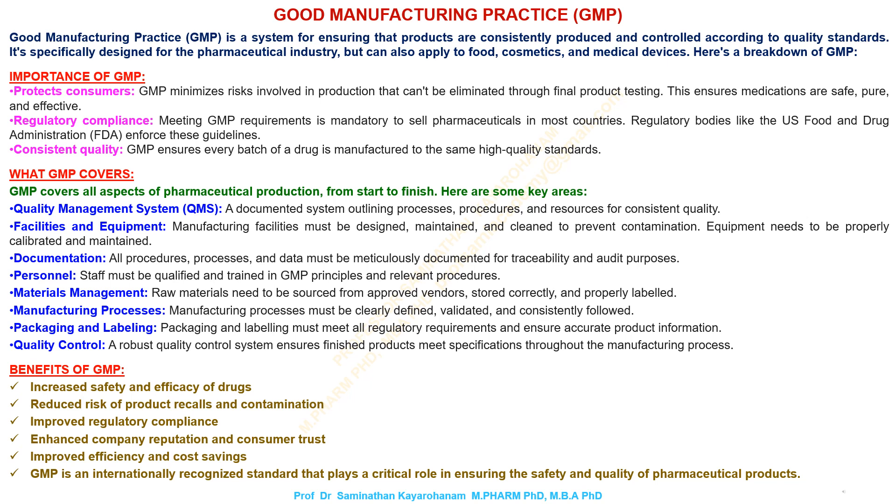Quality management system, QMS: a documented system outlining processes, procedures, and resources for consistent quality. Facilities and equipment: manufacturing facilities must be designed, maintained, and cleaned to prevent contamination. Equipment needs to be properly calibrated and maintained.